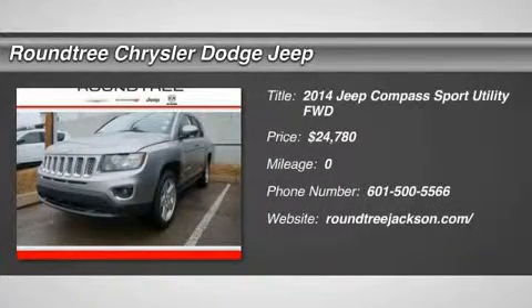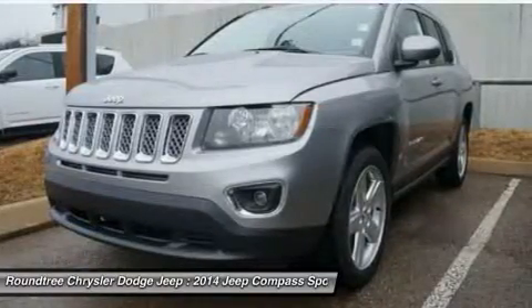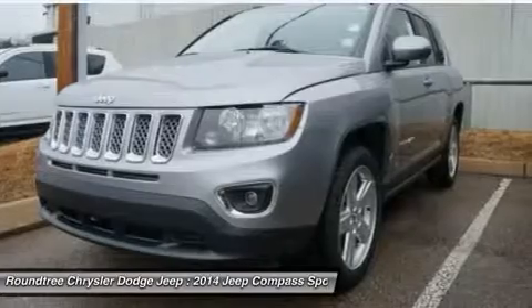The 2014 Jeep Compass. The Jeep Compass has a solid, sophisticated 16-valve engine. It features electronic variable valve timing that continually changes the torque curve,